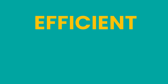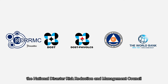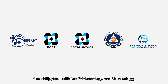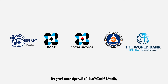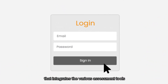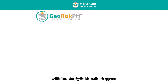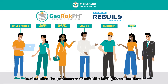To make this process more efficient, convenient, and effective, the National Disaster Risk Reduction and Management Council, through the Department of Science and Technology, the Philippine Institute of Volcanology and Seismology, and the Office of Civil Defense, in partnership with the World Bank, developed the PlanSmart Ready to Rebuild app. PlanSmart is an automated planning tool that integrates the various assessment tools of the GeoRisk Philippines platform with the Ready to Rebuild program to streamline the process for users at the local government level.